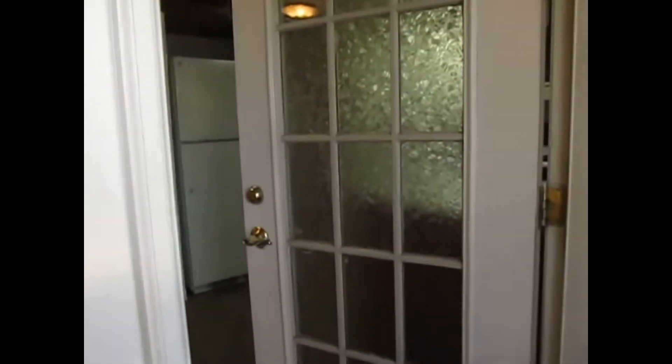If you like this property, you can apply online at SpecializedRPM.com. Now I'm going to go back inside and walk towards the dining area, living area, and towards the hallway of the bedrooms and bathroom.